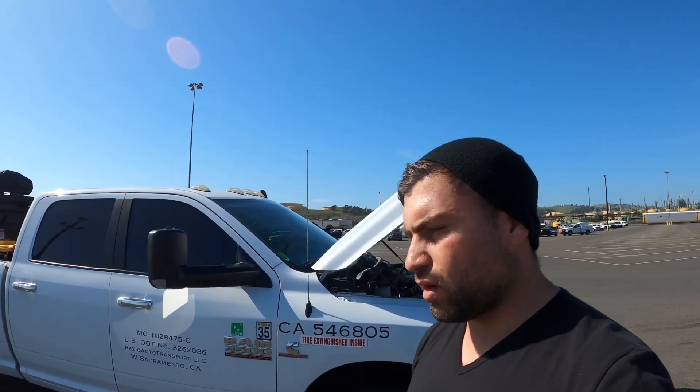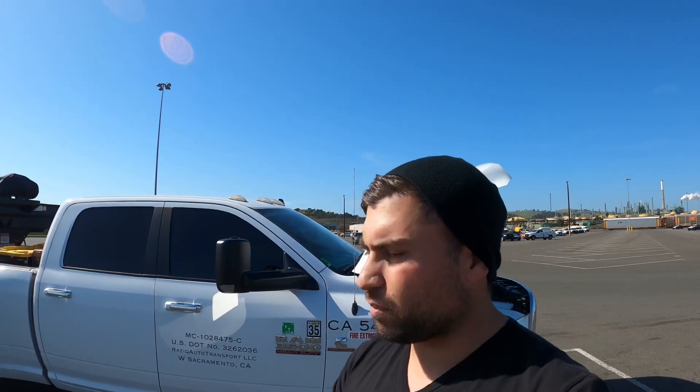I wanted to go easy and start out light, that's why I got the 3500. If I had a lot of experience doing this business — three to five years — I would have gone with the 5500. But me starting out, I just wanted to do the 3500 and go from there. This is one of the best trucks to get.